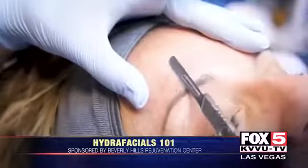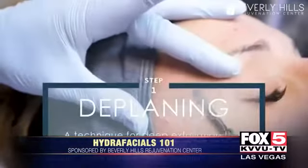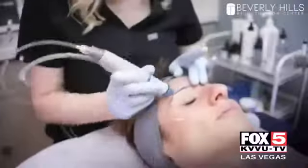How is it different, Sylvina, than just a regular facial? The hydrafacial is the only microdermabrasion facial that combines cleansing, exfoliation, extractions, and hydration. It gives you antioxidants, which can lead to clearer, beautiful skin with little to no downtime. So it's the perfect treatment for summertime.